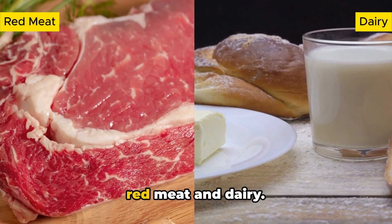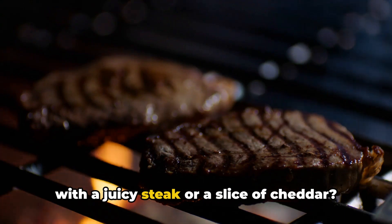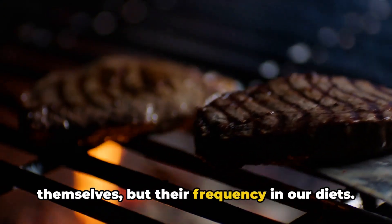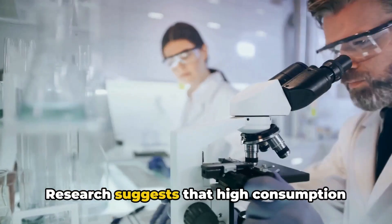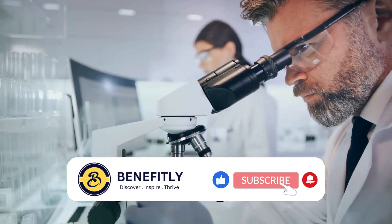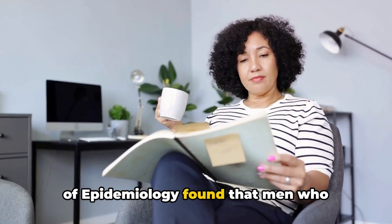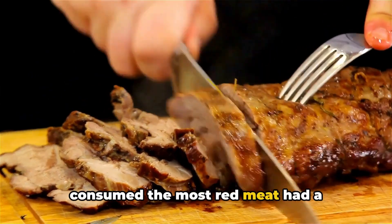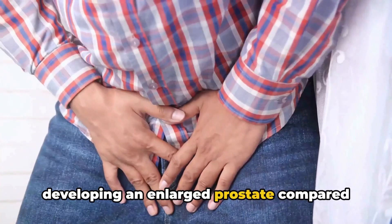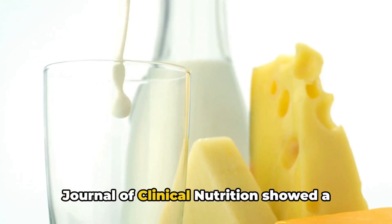First on our list of foods to avoid is red meat and dairy. You might be wondering what's wrong with a juicy steak or a slice of cheddar — it's not so much about the foods themselves but their frequency in our diets. Research suggests that high consumption of red meat and dairy may contribute to prostate enlargement. A study published in the American Journal of Epidemiology found that men who consumed the most red meat had a 23% higher risk of developing an enlarged prostate compared to those who ate the least.